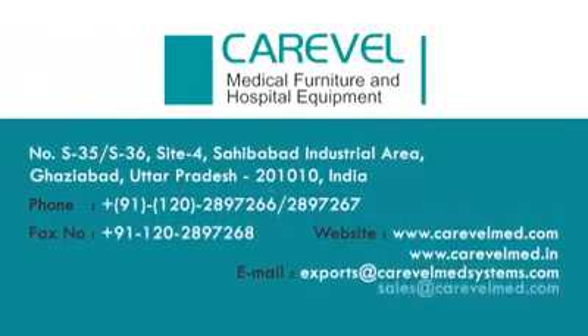Address: S-35/36, Site 4, Sahibabad Industrial Area, Ghaziabad, Uttar Pradesh 201010, India. Phone: +91-120-289-7266 / 289-7267. Fax: +91-120-289-7268. Website: www.CareWellMed.com. Email: exports@CareWellMedSystems.com, sales@CareWellMed.com.